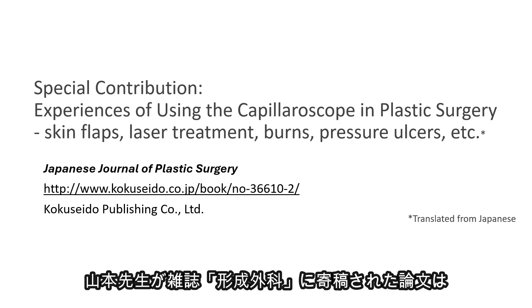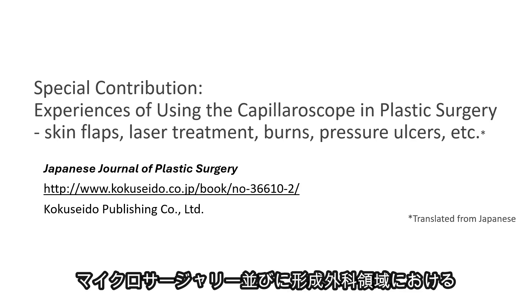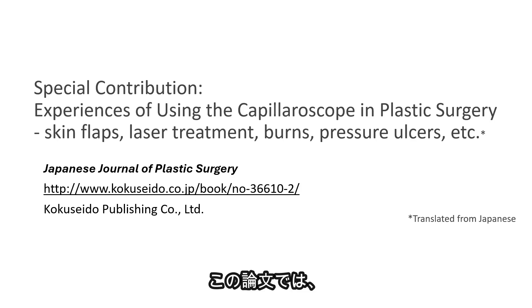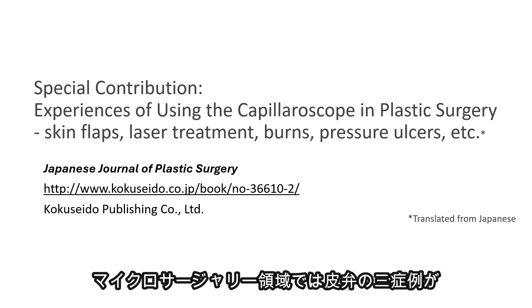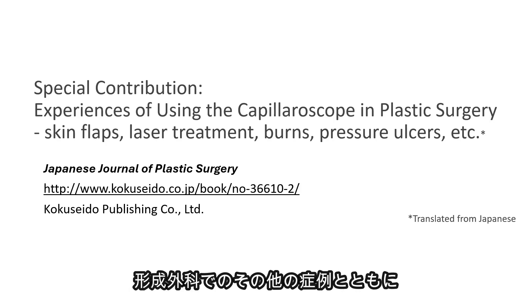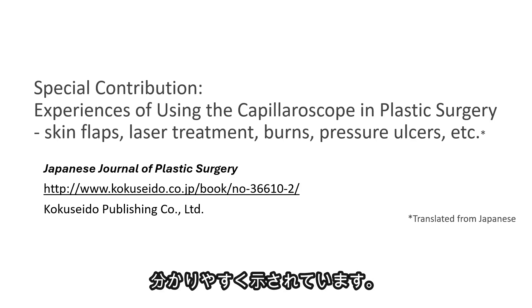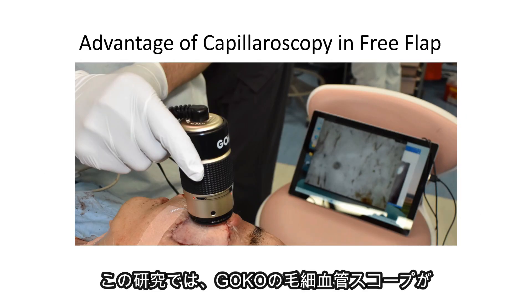The paper contributed by Dr. Yamamoto to the Japanese Journal of Plastic Surgery highlights the broad potential of utilizing capillaroscopy in the fields of microsurgery and plastic surgery. In this paper, three cases of skin flaps in the field of microsurgery, along with other cases in plastic surgery, are clearly demonstrated with detailed images and videos.